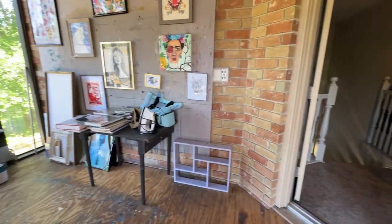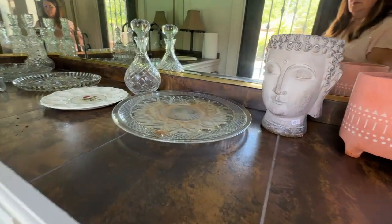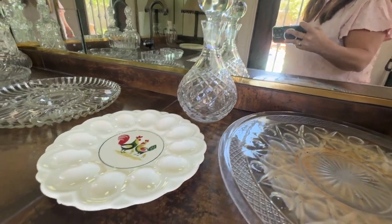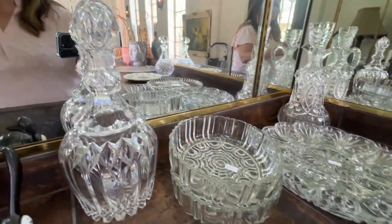Over here in the bar area, right before we go outside, you'll see several beautiful crystal pieces — a really pretty decanter, some serving dishes, and a couple more decanters.